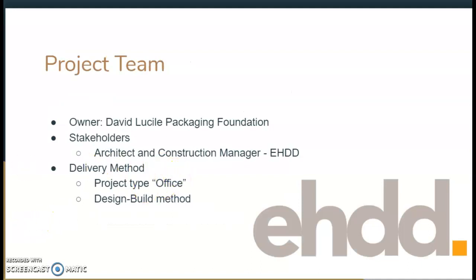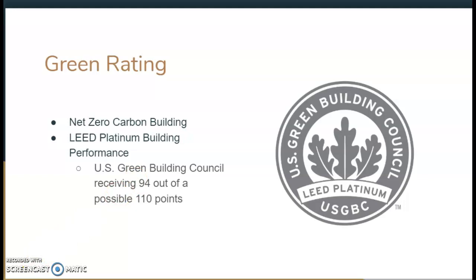Some of the owners and the stakeholder project team include the David and Lucille Packard Foundation, EHDD as architects and construction managers, and it was a design-build project. The building overall had a really good green rating. They achieved net zero carbon, which was their main value when it came to construction and designing this building. They became LEED Platinum certified, receiving 94 out of the 110 points that the U.S. Green Building Council provides.